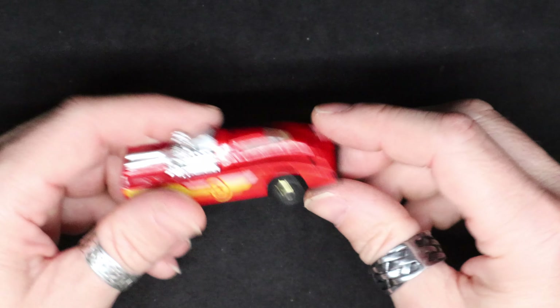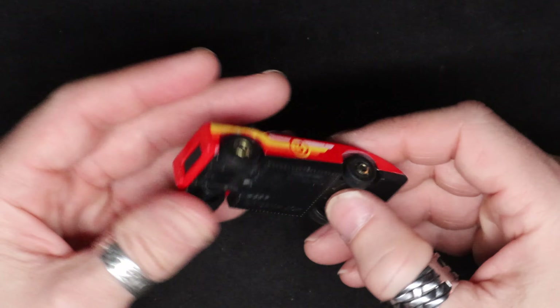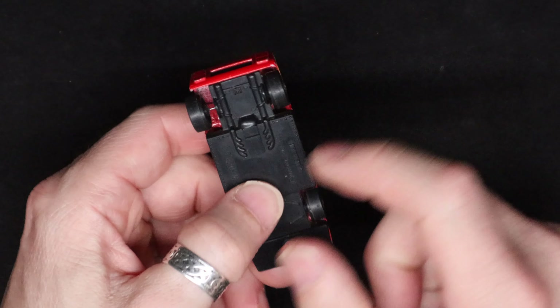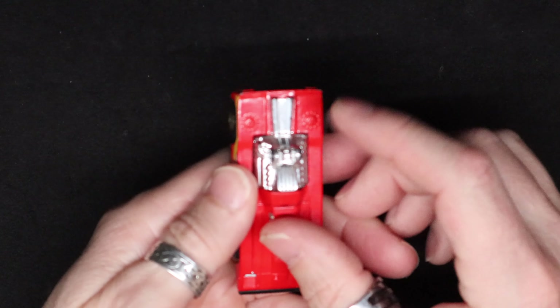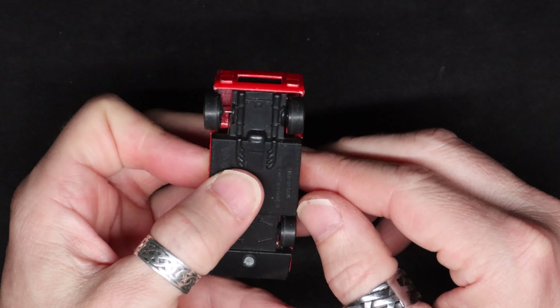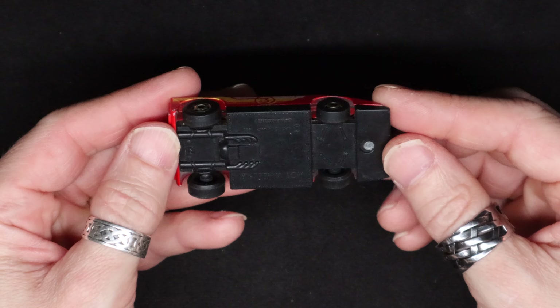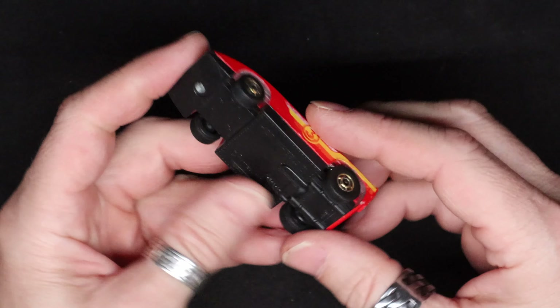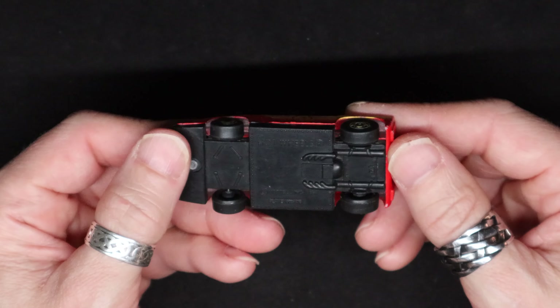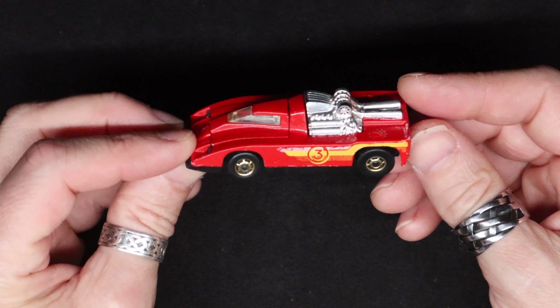It still rolls pretty good but it could use a little graphite or something. It's not free-wheeling like you really want a Hot Wheels to do. It's got exhaust on the bottom and the top, because it really needs all the extra exhaust. Made in Malaysia. It's odd there's no name on it, but who needs a name when it looks like that.